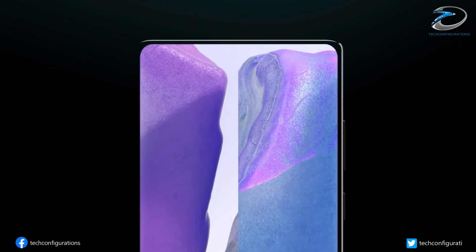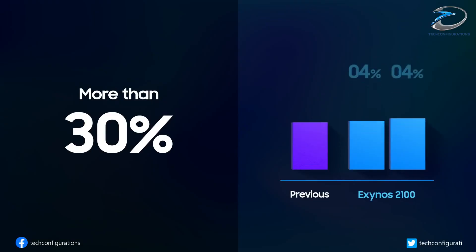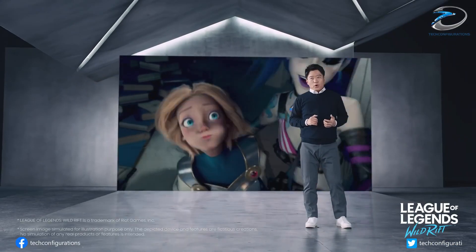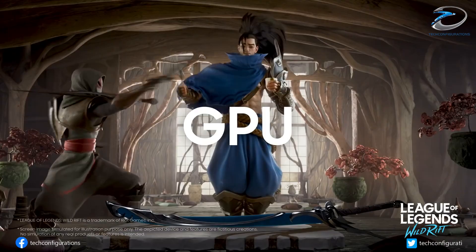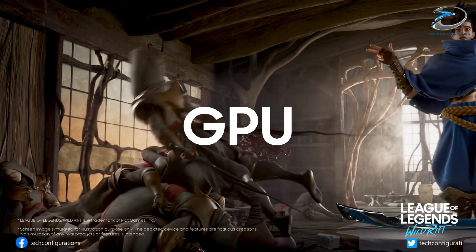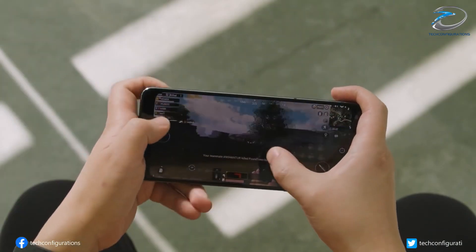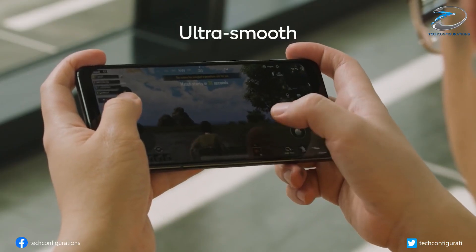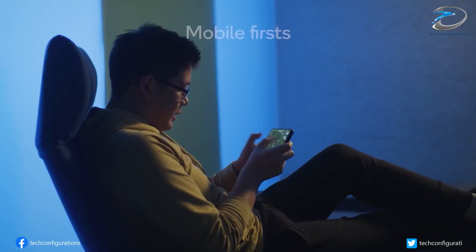We have been hearing about the upcoming flagship Exynos 2200 SoC from Samsung, and the fact that it features a GPU made by AMD makes it even more interesting. Samsung will equip its next-gen Galaxy S22 line with the Exynos 2200 SoC featuring an AMD RDNA 2 based GPU. Early benchmarks of this chip have now surfaced online, courtesy of popular leakster Frontrun, showcasing promising results in comparison with the Apple A14.